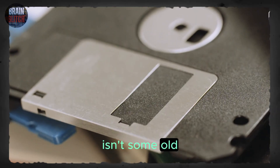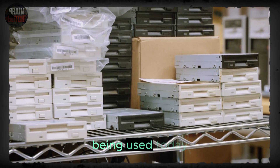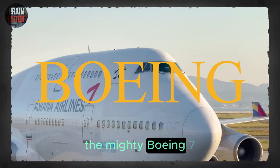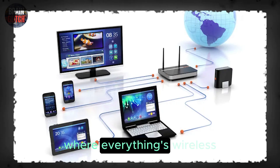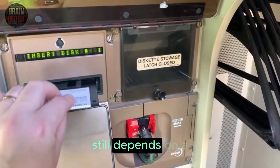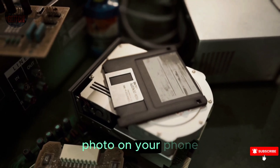What you're looking at isn't some old RetroTech museum piece — this is a real floppy disk. And that disk is being used today, right now, to help guide one of the most advanced aircraft ever built, the mighty Boeing 747-400. In an age where everything's wireless, cloud connected and touchscreen, the 747-400 still depends on a plastic square that holds just 1.44 megabytes — less than a single photo on your phone.